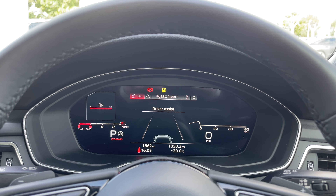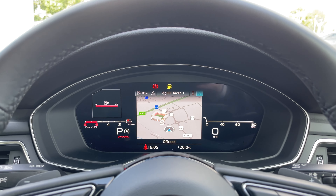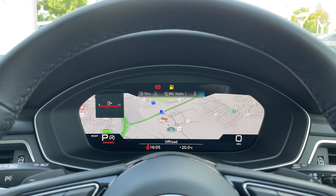Taking a look at the Audi virtual cockpit display, you can use those buttons on the steering wheel to flick through the different menu options available and also get a nice wide view of the car's built-in satellite navigation system.